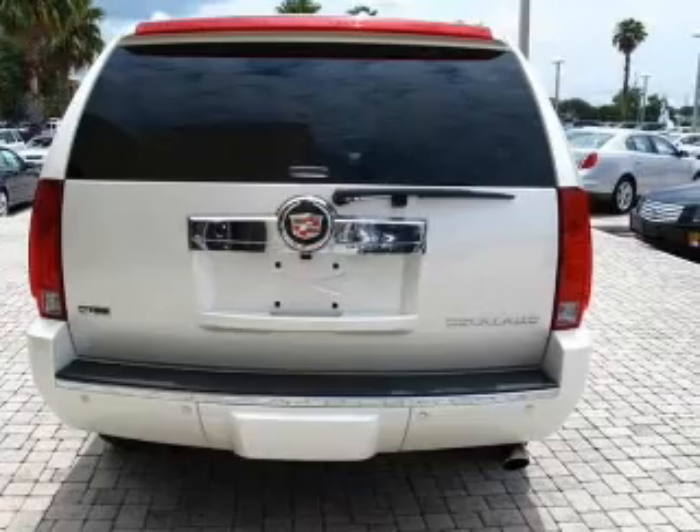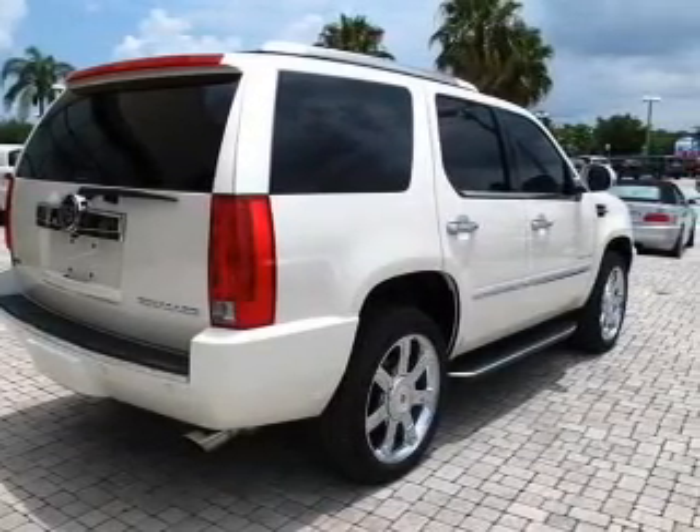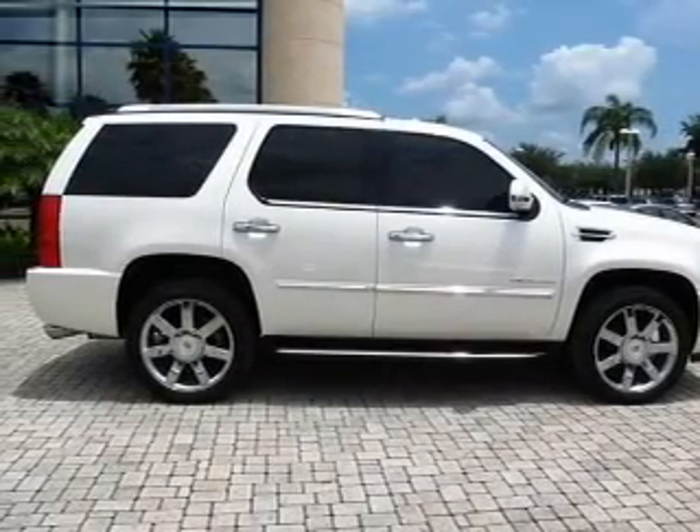The anti-lock braking system will keep you safe on the road. Let the outside in with a built-in sunroof. Our website offers more information on all of our vehicles — call us today to start test driving.